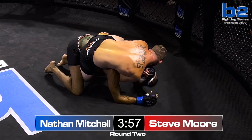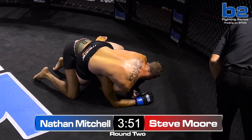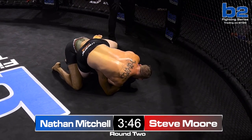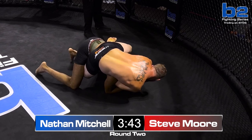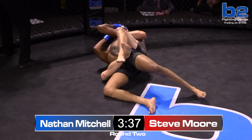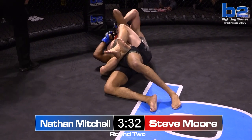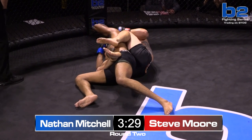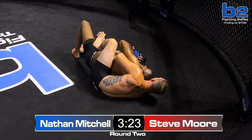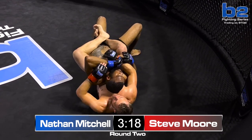Can't quite see the angle here — is Steve Moore working on the rear naked choke? I can't really see either. Tough angle. I can't even tell if Nathan's fighting the hands or not. Oh, this might be tight — that's it. How tough is Nathan Mitchell, man? He's not going to give up. He's going to have to put him to sleep. He needs to keep turning in towards the choke.